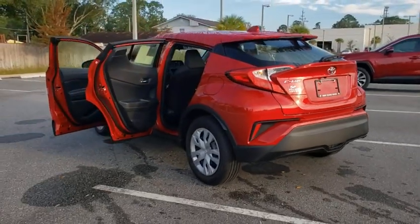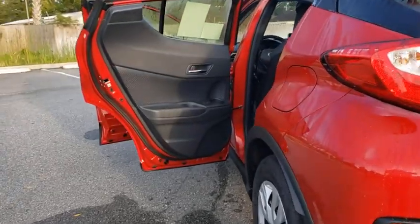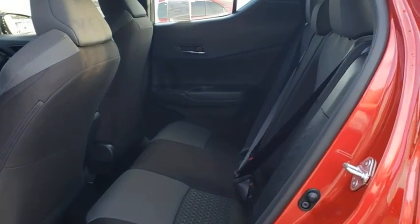Here are some of this vehicle's great options: traction control, power liftgate, dual airbags, power steering, four-wheel disc brakes, trip computer, rear window defroster.